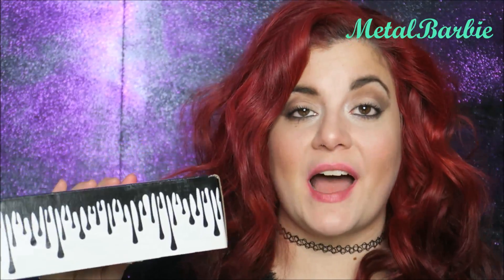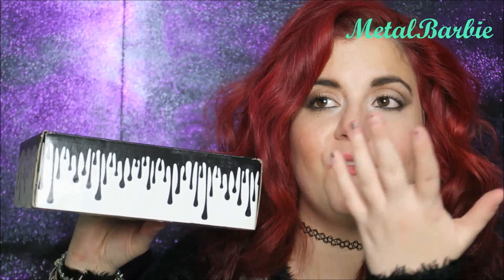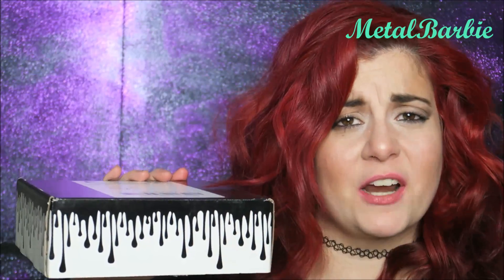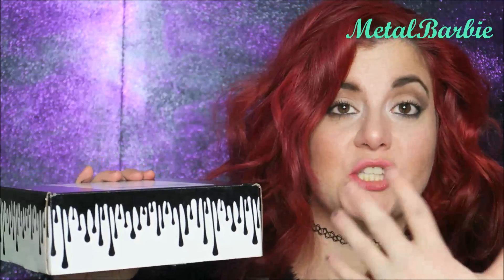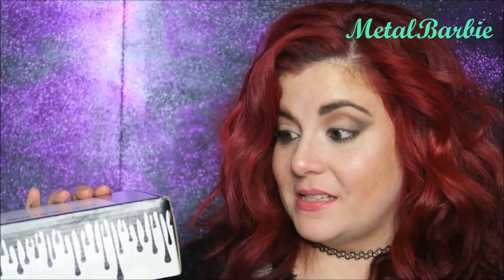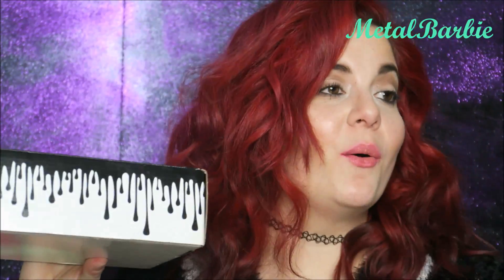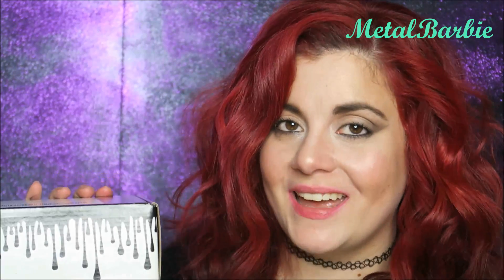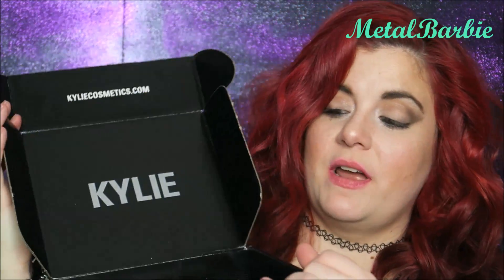First things first — just the box is so cool. I just love her style. If I were Kylie, I would definitely love packaging like this. It signifies her and it stands out from every other package being mailed out. When this comes in the mail I'd be like, 'Oh that girl got the lip kit!' It's super sleek, I love the decoration around it.